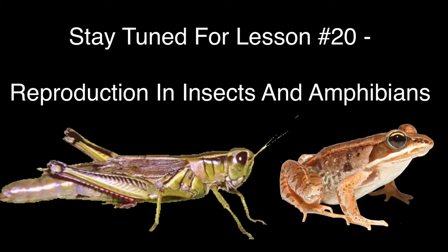Hope you guys enjoyed. Make sure to stay tuned for lesson number 20, Reproduction of Insects and Amphibians. Like always, like and subscribe. Till next time, peace out.